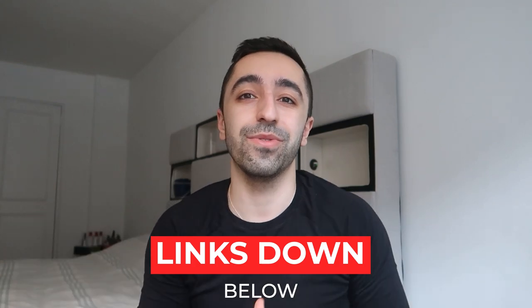Alright guys, those are my grooming essentials that I use on a regular basis. I'll put the links down below so you can get them yourself if you find any useful for your routine. Some might be outdated since new products come out every year, but I'll include alternatives if I find them. If you liked this video, please give it a thumbs up, and I'll see you guys next week with another video. Bye!